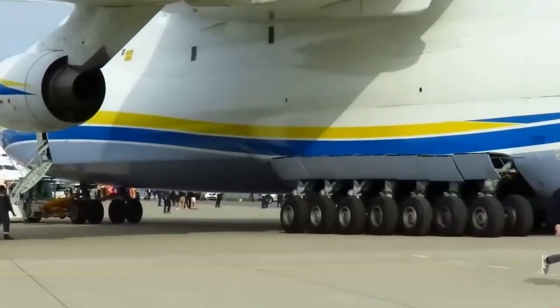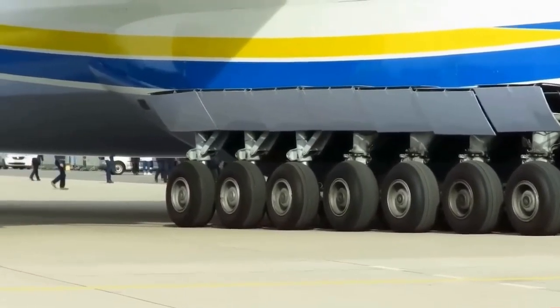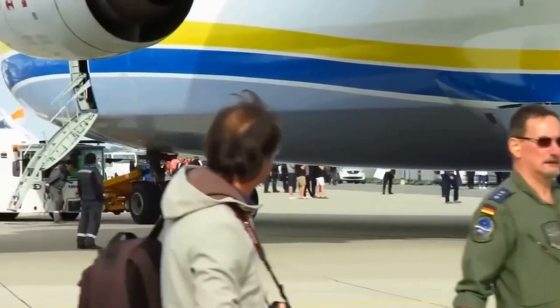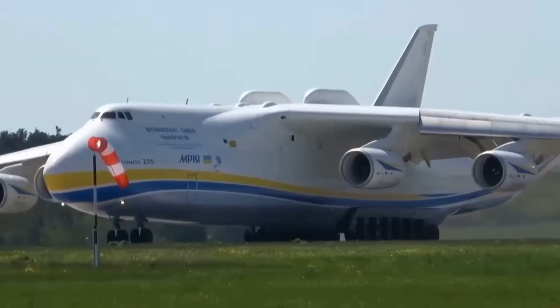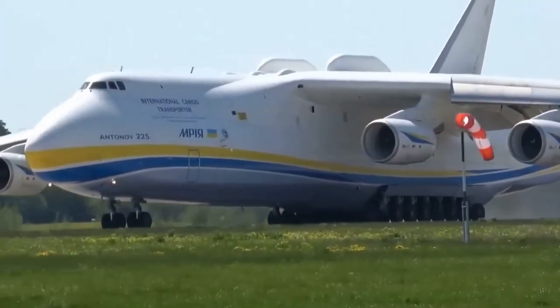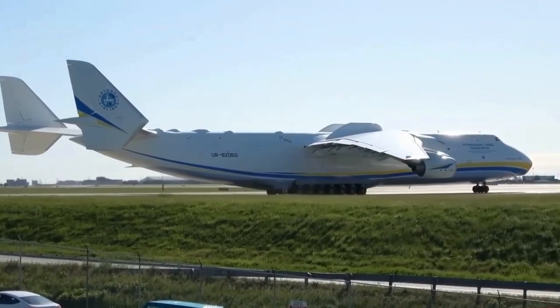The concept of nuclear-powered aircraft was explored during the Cold War, particularly in the 1950s and 1960s. The United States and the Soviet Union conducted research into the technology, but significant technical challenges and safety concerns led to the abandonment of the projects.